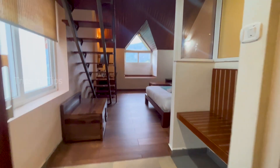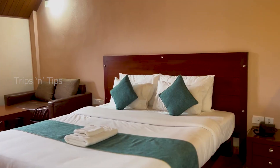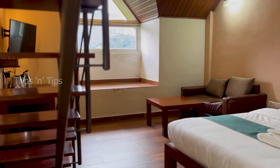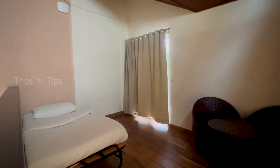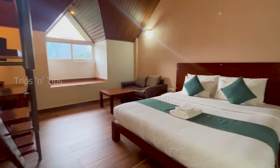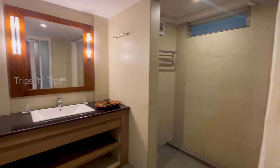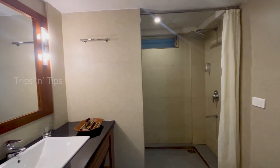Now let us move to the crown suite of this Shola Crown Resort Munnar, which is the higher grade one. The room size is slightly larger than that of the luxury suite. The highlight of this suite room is its top deck, connected by stairs, which has a living room and an extra bed, making it ideal for families. However, the absence of a balcony is a major drawback of this crown suite; all else remains the same as the luxury suite.